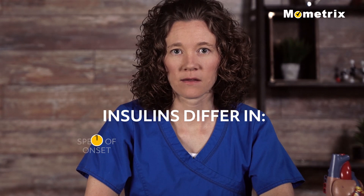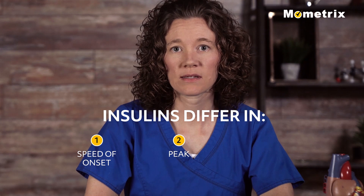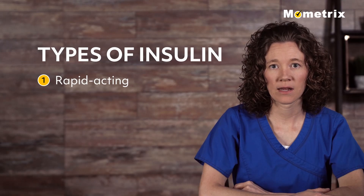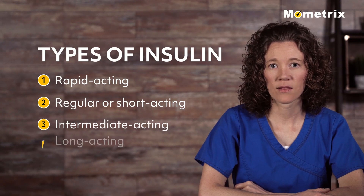Insulins differ in their speed of onset, or how fast it reaches the bloodstream, the peak, when it is at its maximum strength, and duration of action, or how long it continues to work. The types of insulin include rapid acting, regular or short acting, intermediate acting, and long acting.